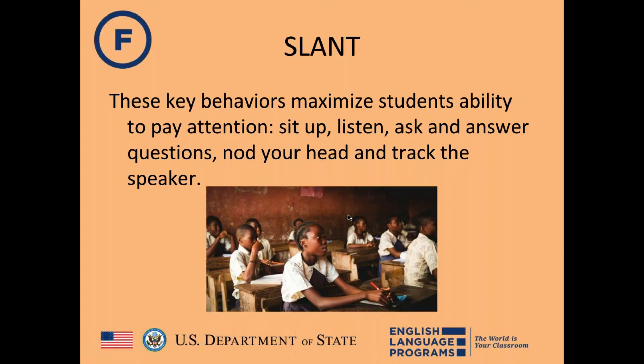The next strategy is SLANT — key behaviors students need to pay attention and succeed in an academic setting. SLANT is an acronym: Sit up, Listen, Ask and answer questions, Nod your head, and Track the speaker. The previous video teacher was already asking his students to SLANT. Students often don't know what 'pay attention' actually means, and this acronym makes it concrete.